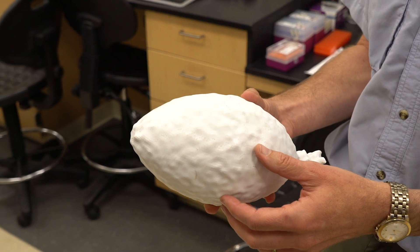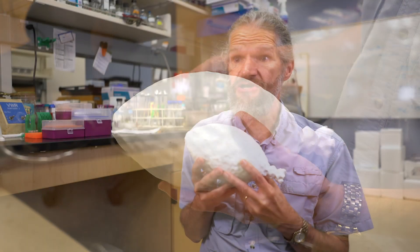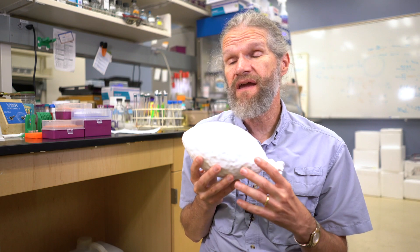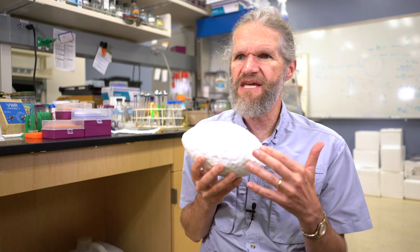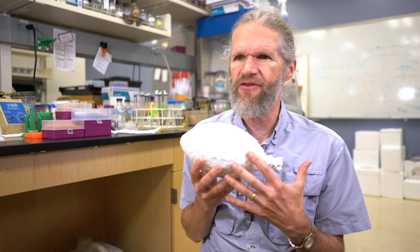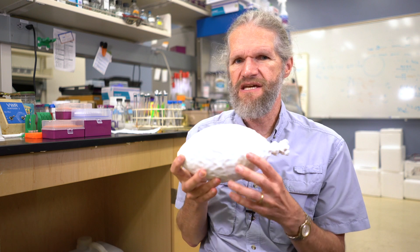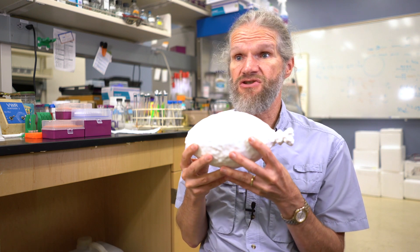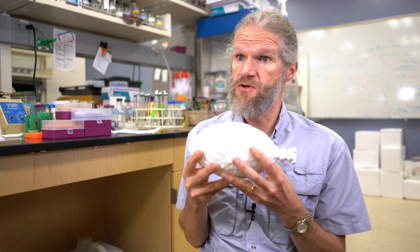This virus really doesn't look like any virus anybody's ever seen before. But it thrives under conditions of very high temperature — 80 degrees Celsius, about 170 degrees Fahrenheit — and a pH of 2, which is slightly higher than stomach acid. How a structure like this can survive under those kinds of conditions is exactly what we got this grant to figure out.